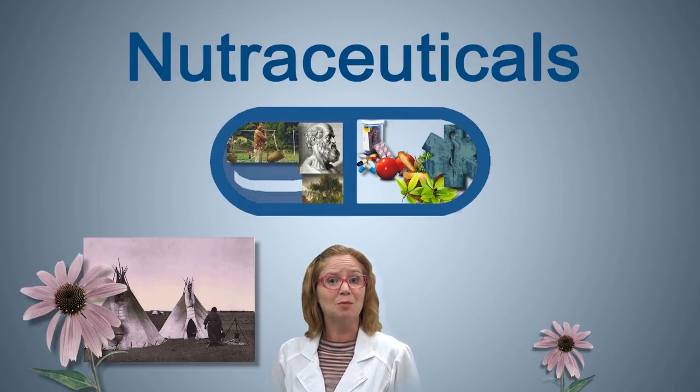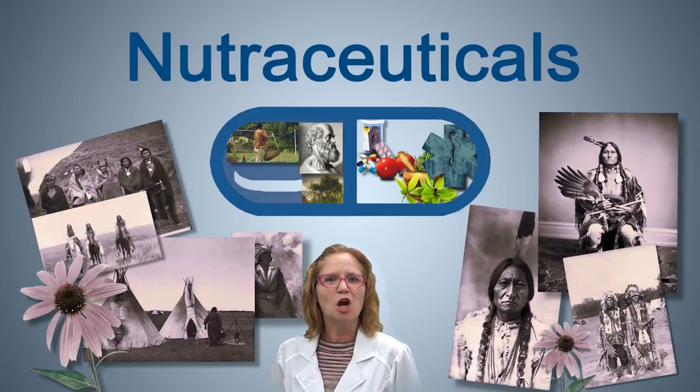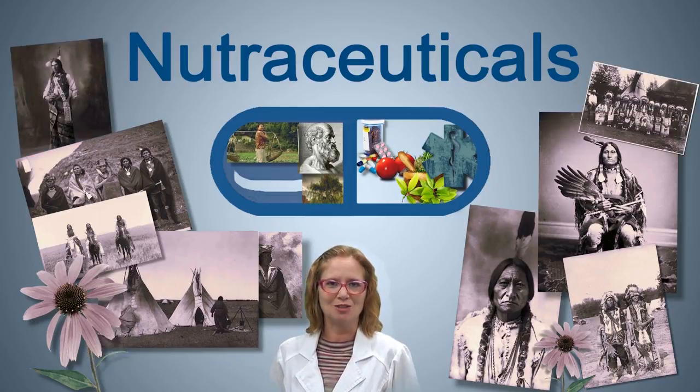It was also used by the Cheyenne, Choctaw, Comanche, Dakota, Maswaukee Fox, Pawnee, Sioux, and Omaha tribes.